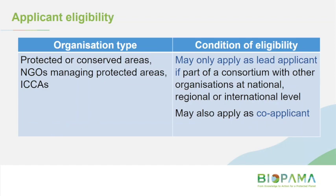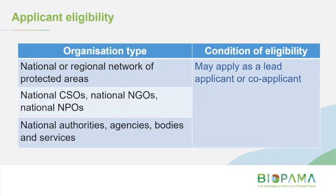For protected or conserved areas, or Indigenous and community conserved areas, these groups may apply as a lead applicant, but they must be in a partnership — there must be co-applicants involved in project implementation. At the national level, there are no restrictions on whether you apply as co-applicant or lead, and that covers national and regional protected area networks, national NGOs, and national government.